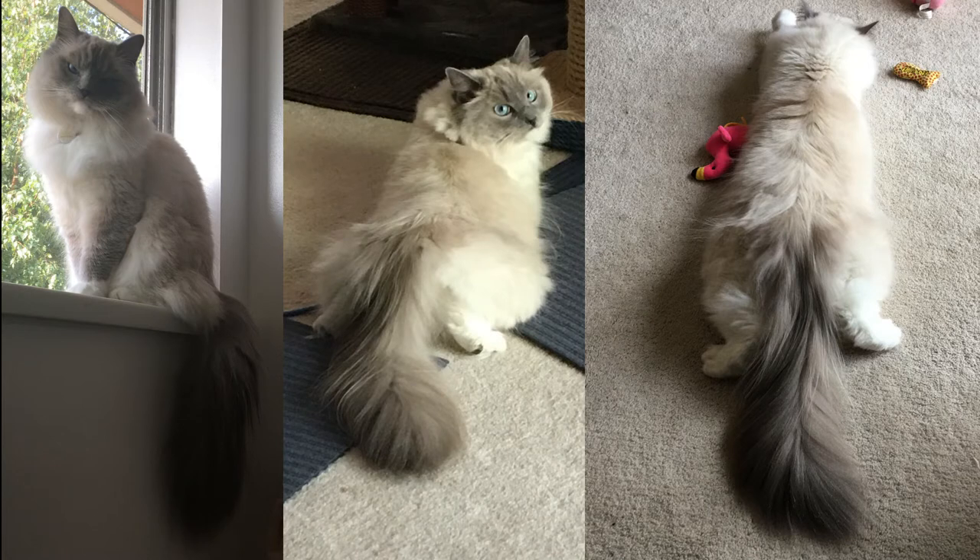Amazingly, she only very rarely gets any matting in her tail. She keeps it very well groomed.